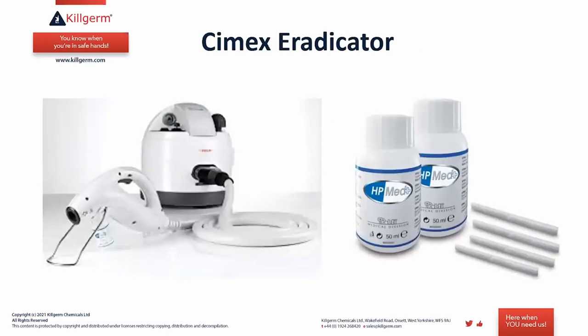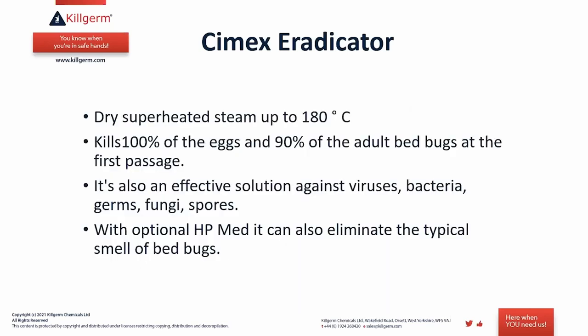The final item is the targeted use of steam, particularly for bed bug control, using the Cymex Eradicator machine. It also comes with a deodorizing product — the HP Med — to eliminate the smell of bed bugs. The machine super-heats steam to up to 180 degrees Celsius, meaning the steam coming from the nozzle is very dry, mostly heat with little moisture. When applied to surfaces like mattresses, chairs, and carpets, you feel only a slight moistening but plenty of heat.